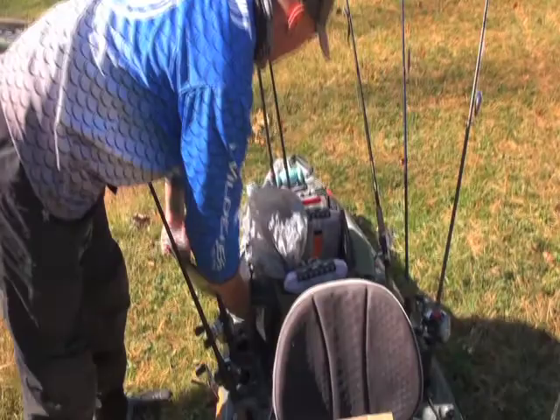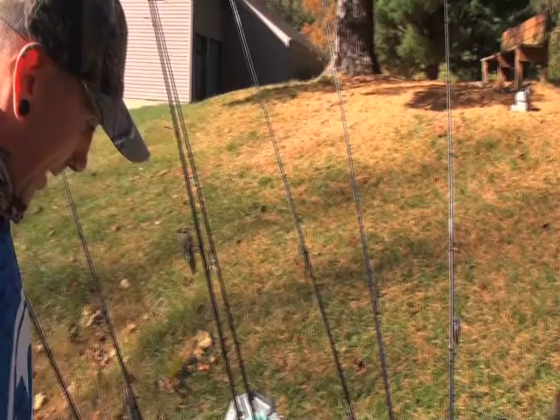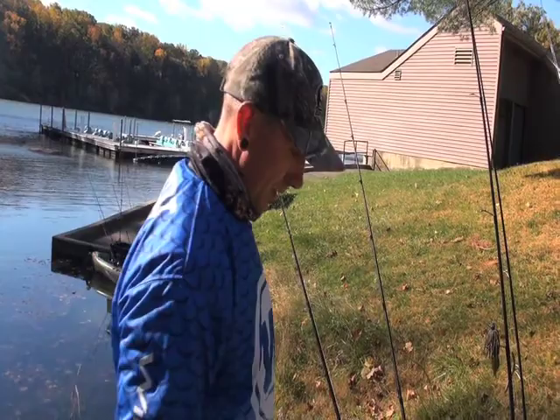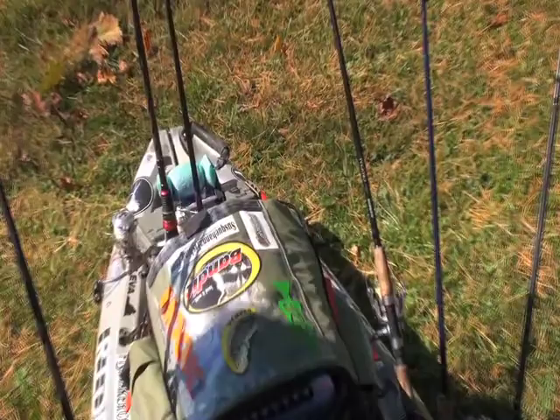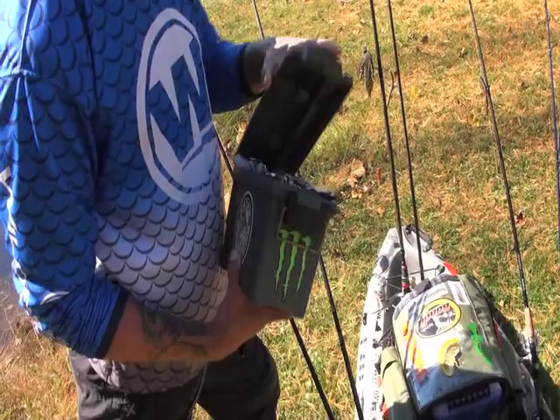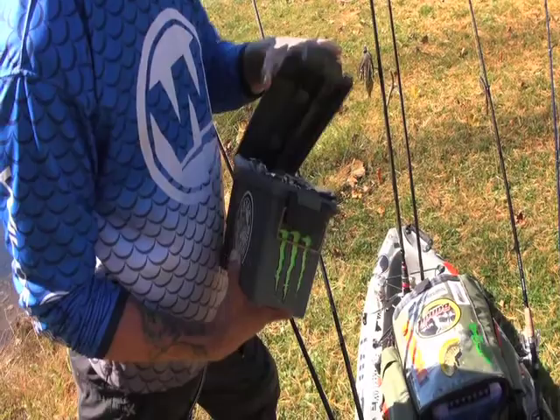Jed uses a crate pack system since he brings a lot of gear. He's mounted three flush-mount rod holders on each side of the back — on hard fishing days when going through lots of presentations, having rods pre-rigged saves a lot of time. The crate pack adds three more rod holders, so he usually has nine or ten rods on the boat. He also carries a small ammunition case with a rubber seal from a department store to keep most of his plastics organized.